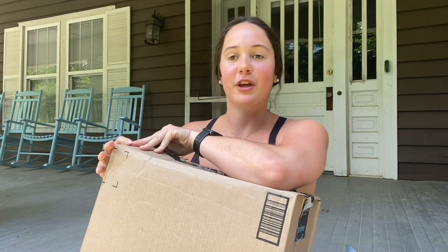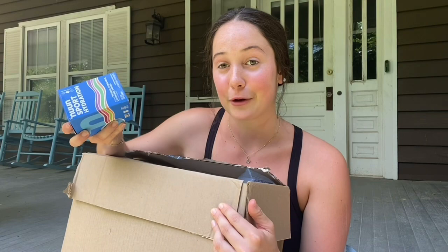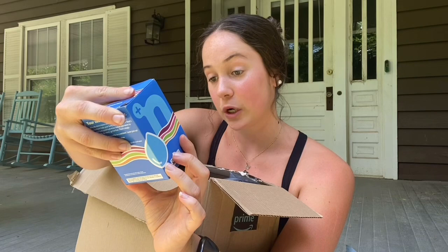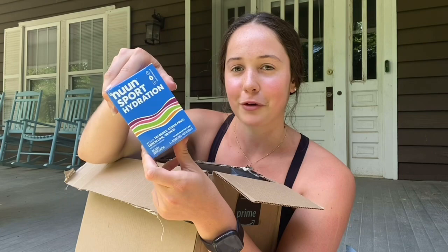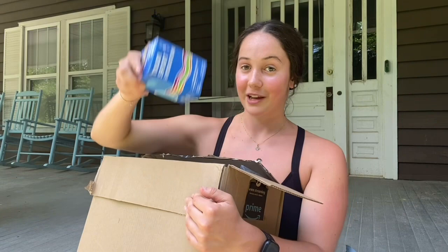Now for the big box — somehow this fit in our mailbox. I got these Nuun electrolyte tablets. I usually just have electrolyte powders; LMNT is my favorite brand so far, but we're going to give these a try. I got a variety pack — there's tri-berry, citrus fruit, lemon, lime, and orange. There are 40 servings total, 10 of each flavor. We love electrolytes because especially during the summer, we are sweating so much. Can't wait to try these.